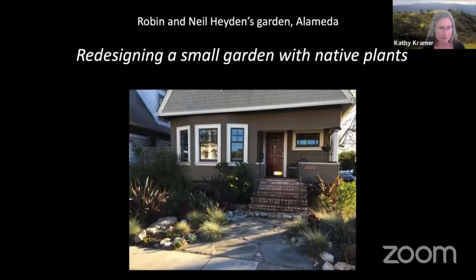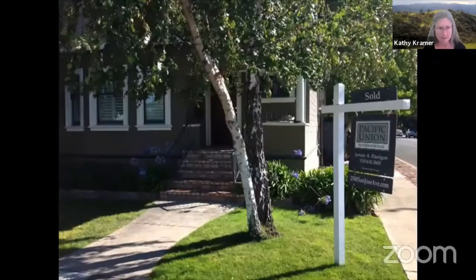We're going to Robin and Neil Hayden's garden in Alameda. They have a small lot, and this is the before photo. They sheet mulched their lawn and removed the non-natives in the border beds. Remember, I talked about agapanthus earlier — it has zero value for wildlife. Same with the lawn.